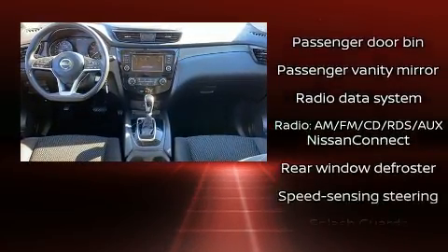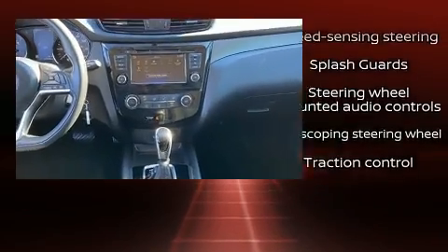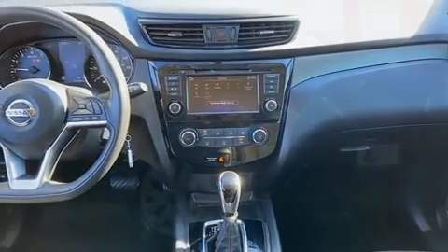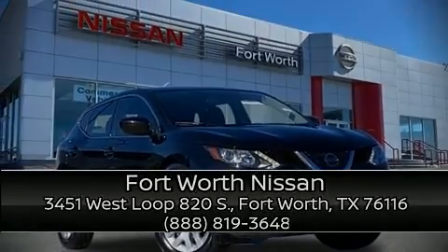A Carfax history report provides you peace of mind by detailing information related to past owners and service records. Stop by our dealership or give us a call for more information. Thank you.